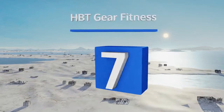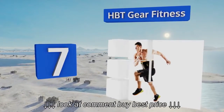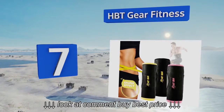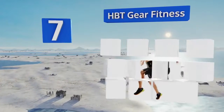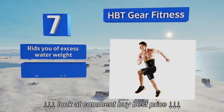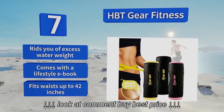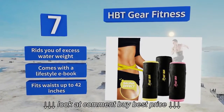At number 7, the HBT Gear Fitness makes a great addition to any workout as it causes your midsection to sweat more than normal to help detox the body. Its Velcro fastener is centered on the waistband and stays tightly secure until removed. It rids you of excess water weight and comes with a lifestyle e-book. It fits waists up to 42 inches.